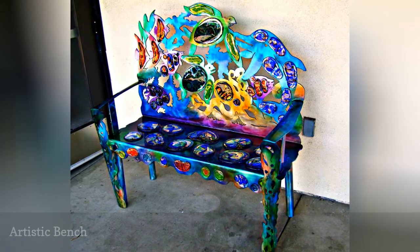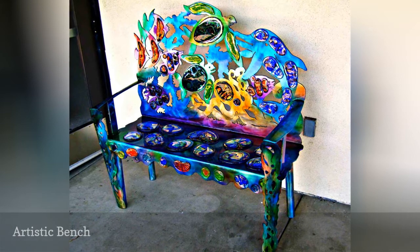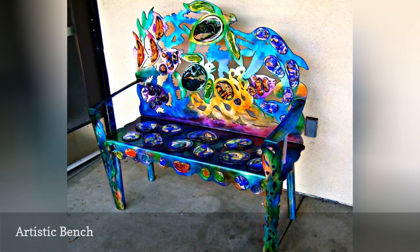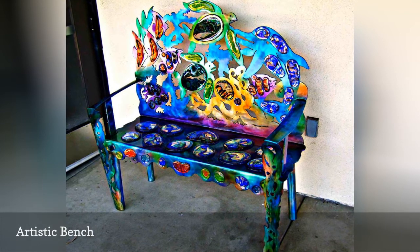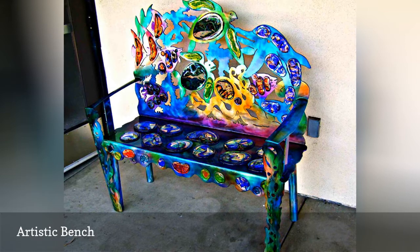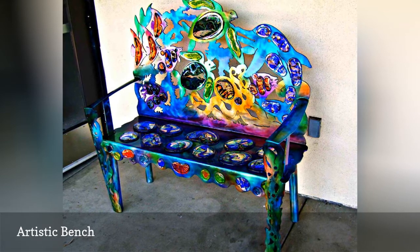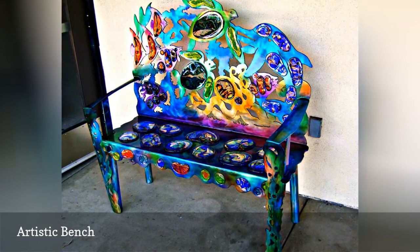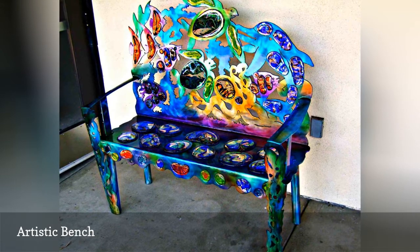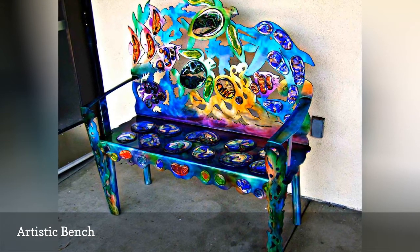Sometimes something as ordinary as a garden bench can be a work of art, like a vibrant painting or sculpture for an outdoor living space. This colorful assemblage mixed-media bench can be found at the San Diego Botanical Garden in Encinitas, California. If you're feeling ambitious and have some talent, why not make a piece of art that you can sit on? Other possible materials include acrylic paint or mosaic tiles.